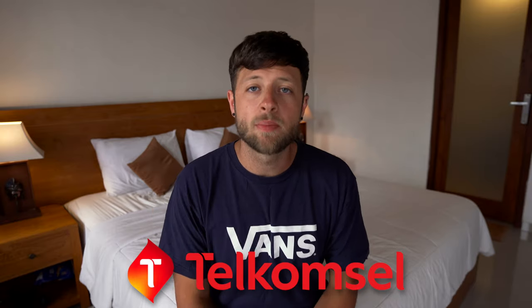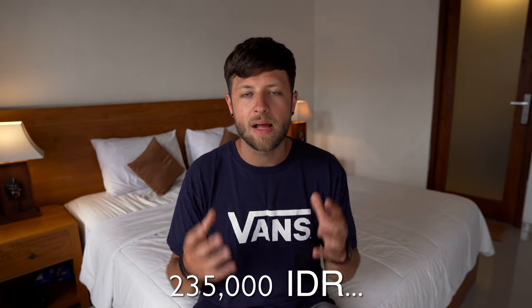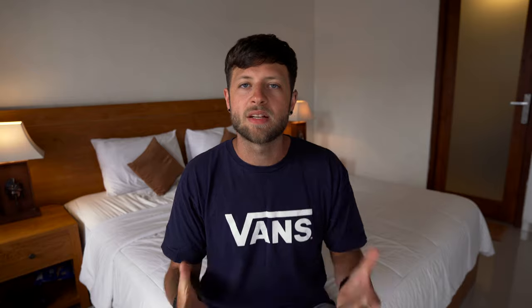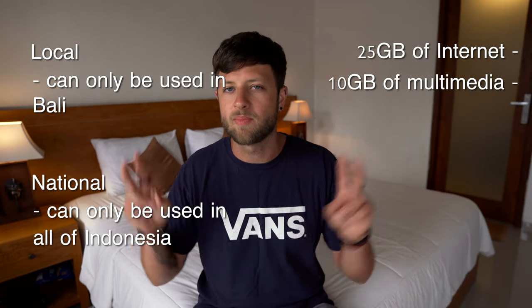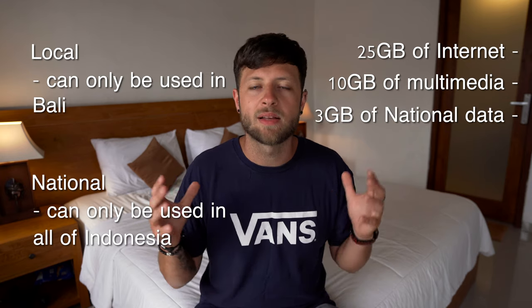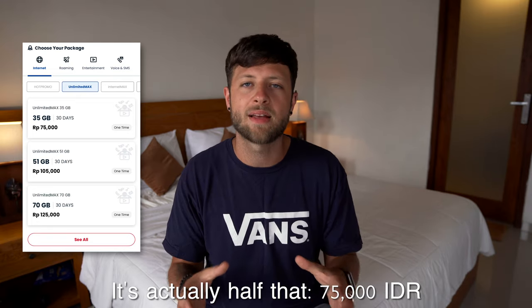Next, SIM cards. I went with Telkomsel, which is a bit of a pain to set up and slightly more expensive than other brands, but it has the best coverage on the island and is really easy to top up using the app. I paid 235,000 IDR for a SIM with 35GB of internet — split between local coverage usable in Bali and national coverage across Indonesia, further broken down into 25GB of internet and 10GB of multimedia, plus 3GB of national coverage. Topping up on the app would cost about 150,000 IDR for the same plan.